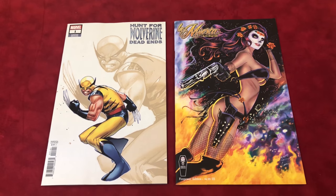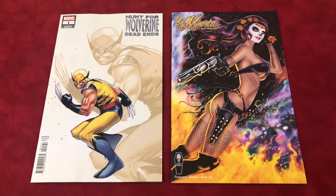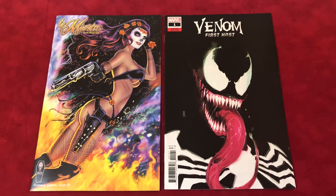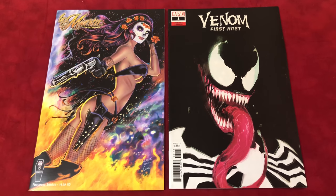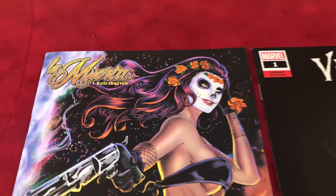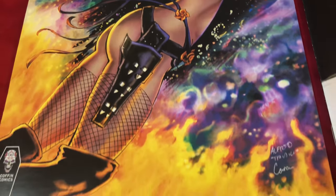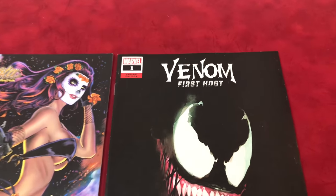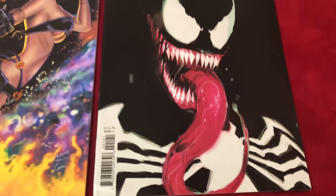So I'm gonna bring up my final two picks of the week that I like the best, and you guys can tell me what you like on the other ones. These are my two favorites for the week: the La Muerta number one variant by Trujillo and the Venom First Host variant C by Rod Reiss. I love the colors, I love everything about that one. And I mean, you gotta love this cover if you like Venom.